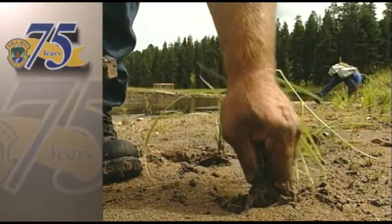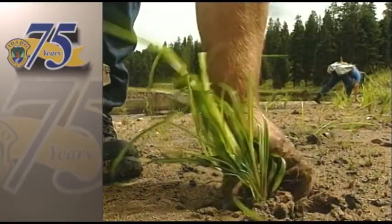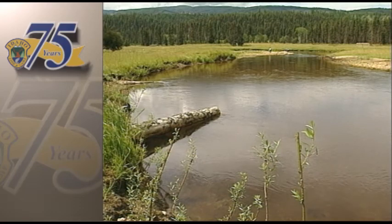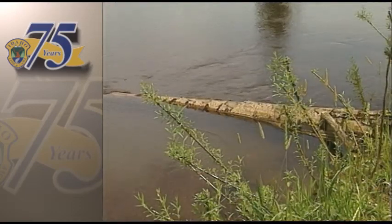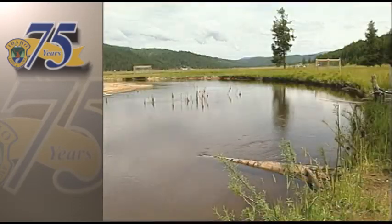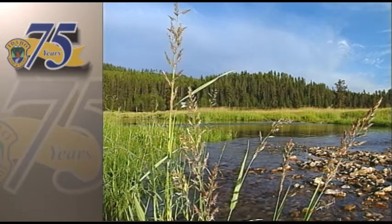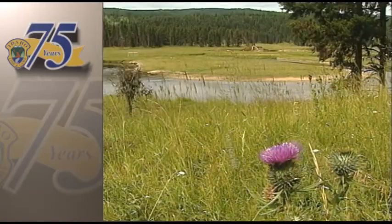First, crews are creating ground covers from rushes and sedges to stop any erosion created by construction. Second, they're creating fish habitat — bank overhang with willows and shade with alder planted along the stream. And third, they're creating wildlife habitat, providing browse for elk and deer. At the end of the day, you can look back and see you made a difference.